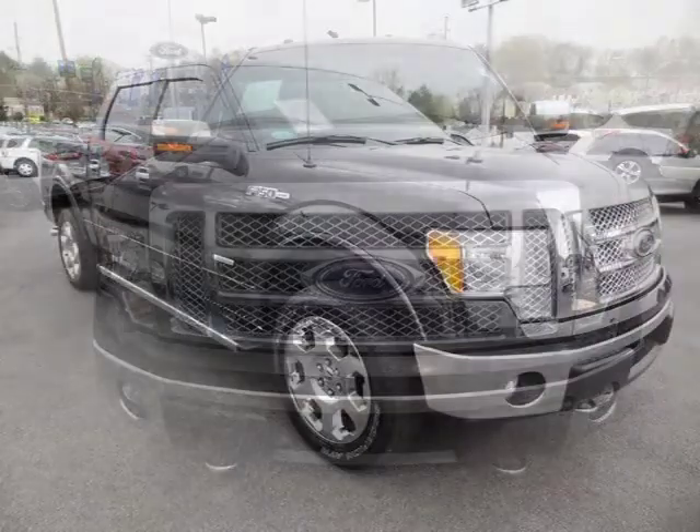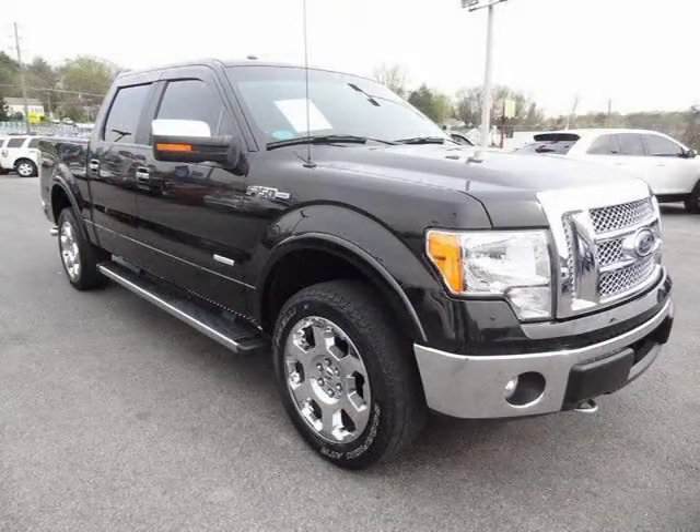This 4-door SuperCrew has a beautiful tuxedo black metallic exterior paint color, which is complemented by a black interior color.